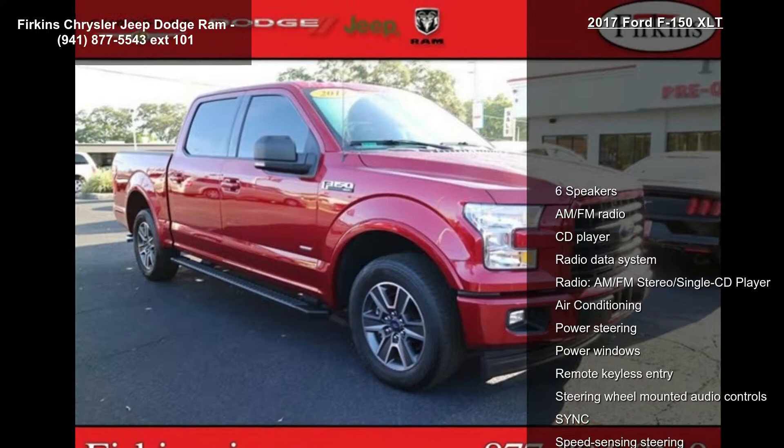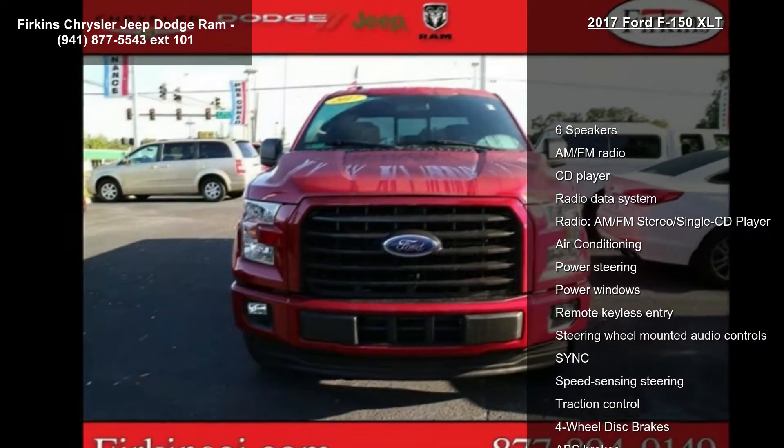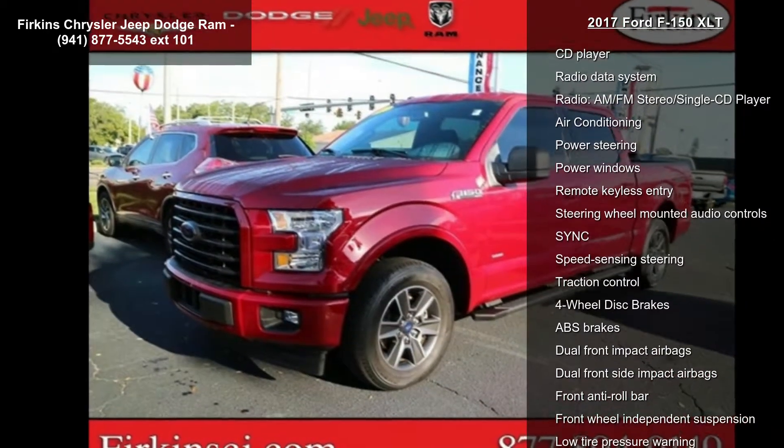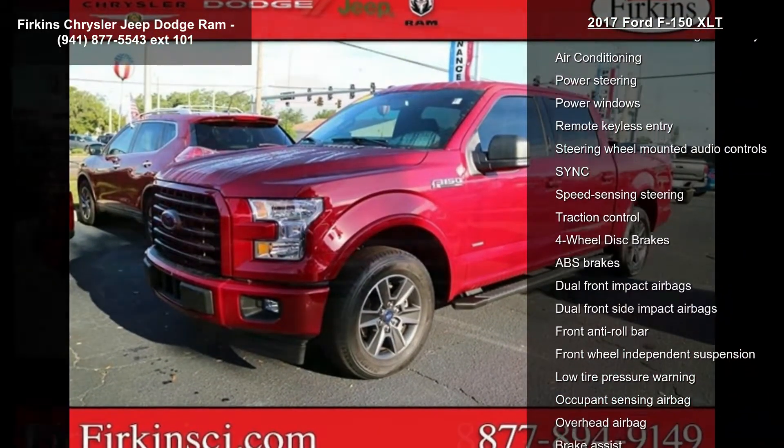Enjoy these notable features: 6 speakers, AM-FM radio, CD player, radio data system, and AM-FM stereo single CD player.